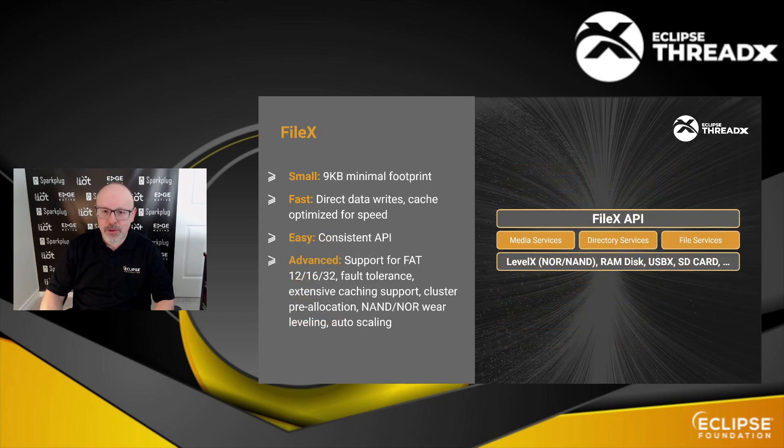FileX is an implementation of the FAT file system — you can use FAT 12, 16, or 32. One nice thing about it is that if you are leveraging flash storage, there's an optional component called LevelX. LevelX will ensure that the workload is spread over the whole flash chip, not just in specific sectors, ensuring that your flash storage will last longer in the wild.